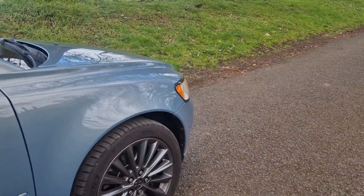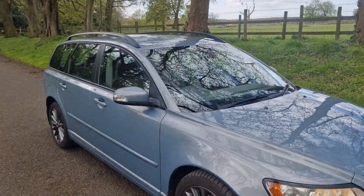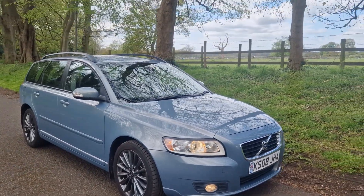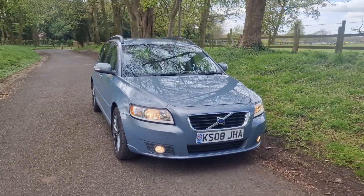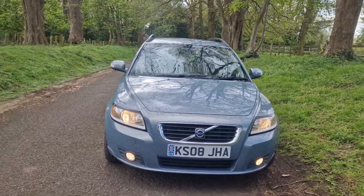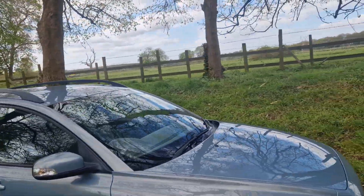Nothing to report negative on this vehicle. It will come with a fresh MOT. It's all HPI clear so don't worry about that. No signs of any damage. Everything as it should be — well above average condition.